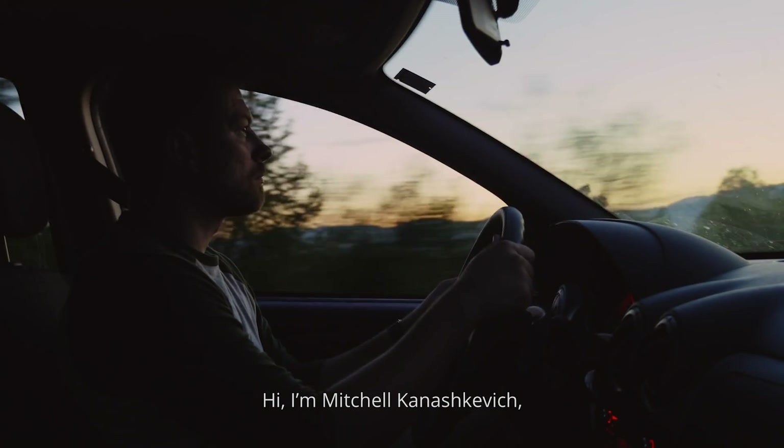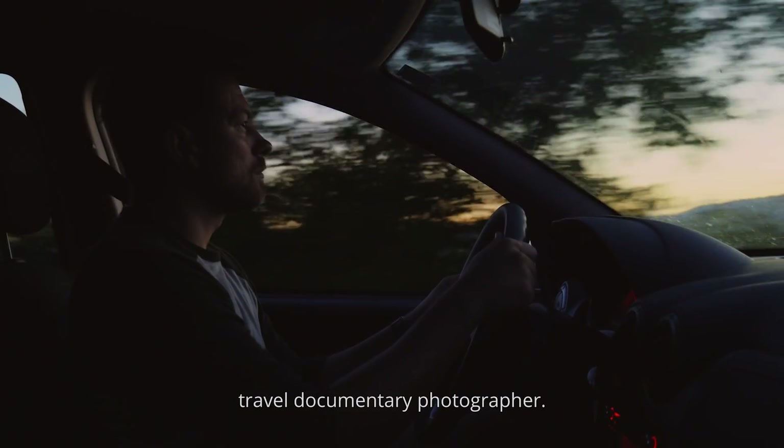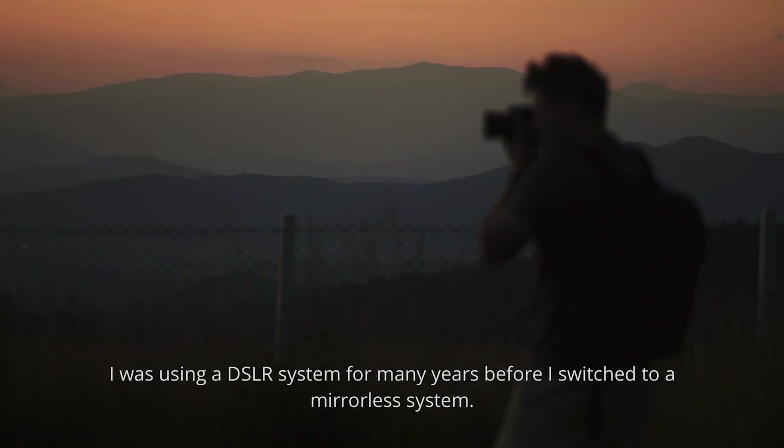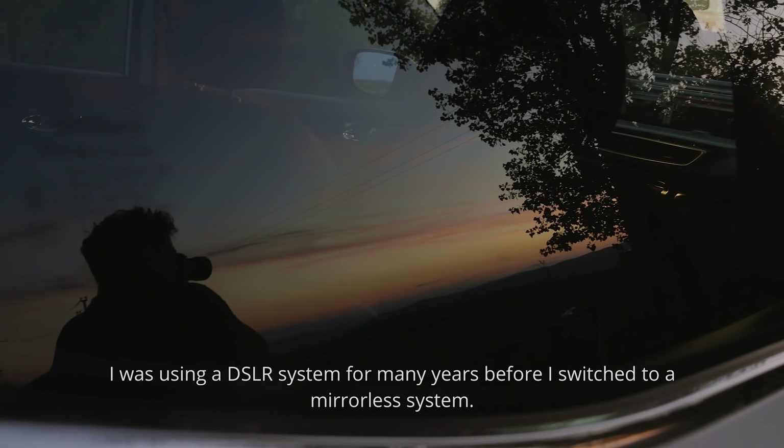Hi, I'm Mitchell Kanashkevich, travel documentary photographer. I was using a DSLR system for many years before I switched to a mirrorless system.